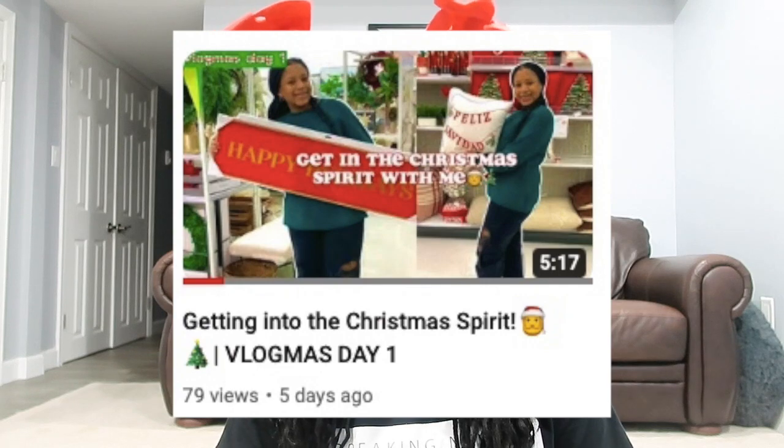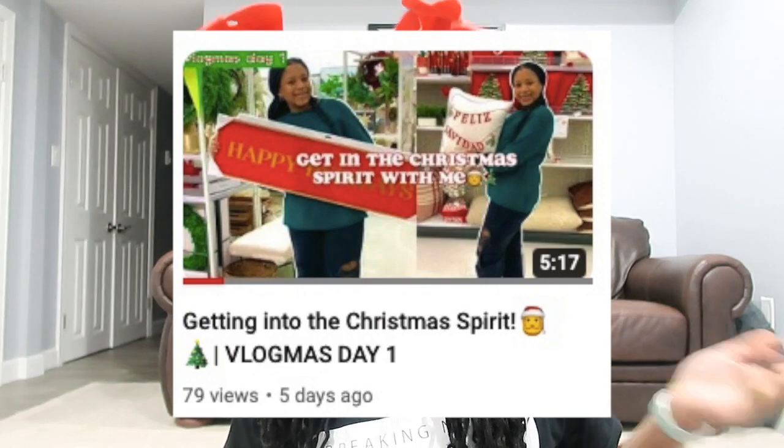The haul features all of the items that I purchased on Vlogmas Day 1, so if you want to see the shopping process definitely go check out that video. Before we get started, make sure you like, subscribe, and turn on those post notifications so you're notified every time I post a new video on my channel.